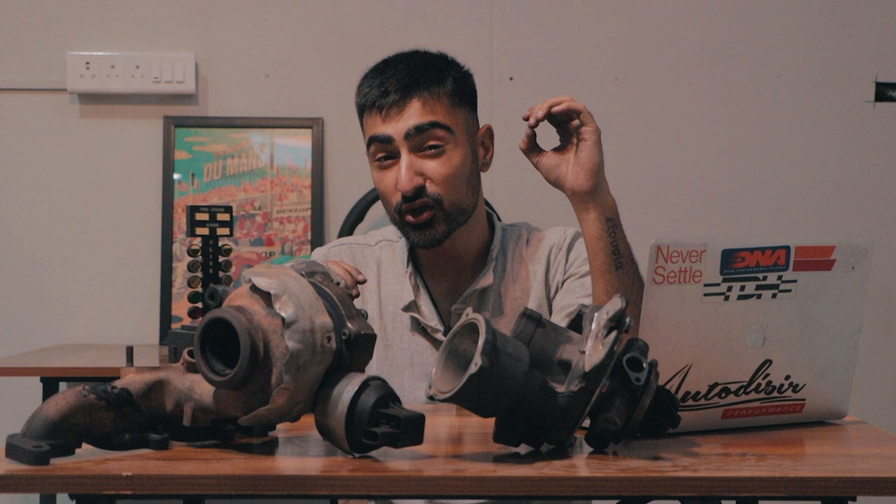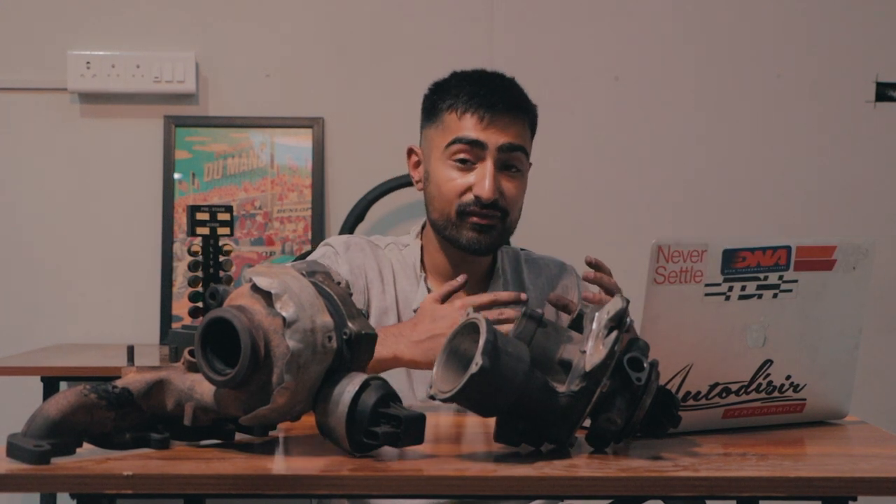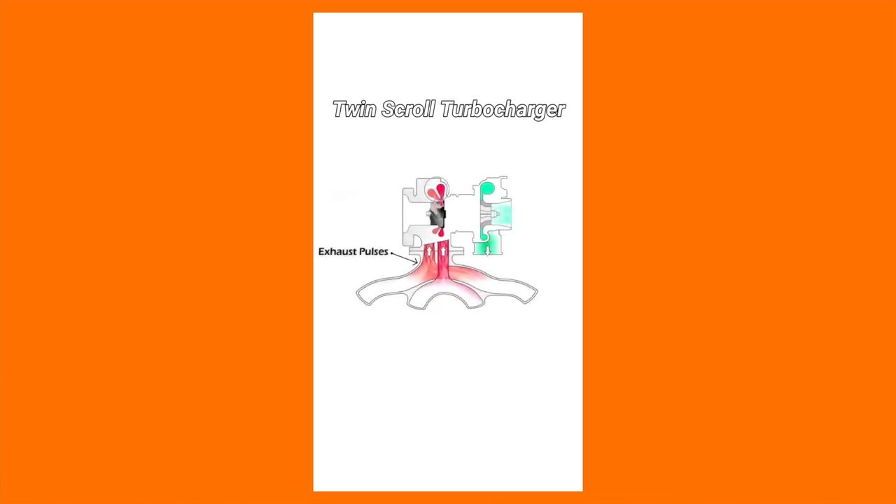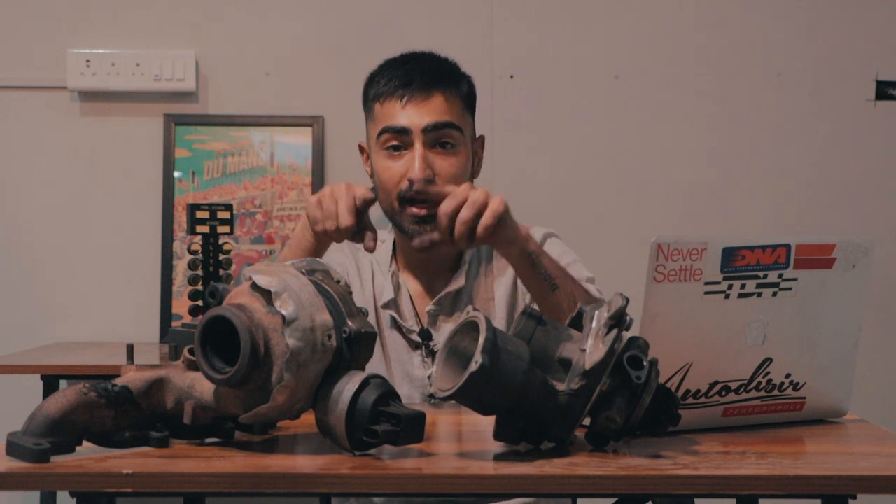If you want to eliminate that lag in the lower RPMs, that's where twin scroll turbos come into play. Twin scroll turbos have a divided inlet turbine housing with two scrolls — one scroll that spools earlier for lower RPMs and one bigger scroll that spools later at higher RPMs. Twin scroll turbos even allow you to assign each scroll to a specific cylinder. On a four-cylinder engine with a firing order of 1-3-4-2, you assign scroll one to cylinders one and four, and scroll two to cylinders two and three. This makes the power purer, denser, and more robust per cylinder, delivering faster exhaust gases and even more boost.